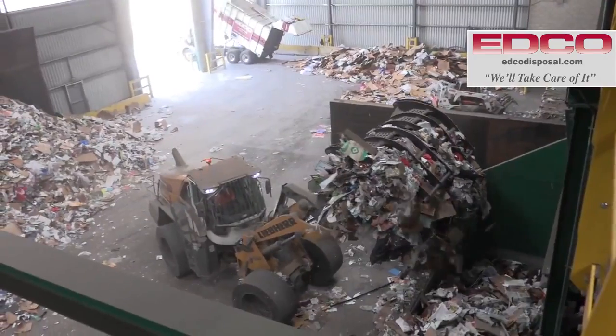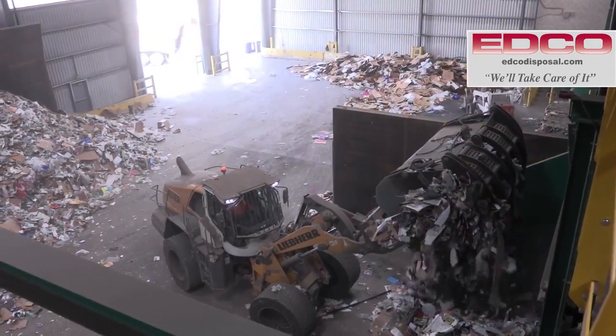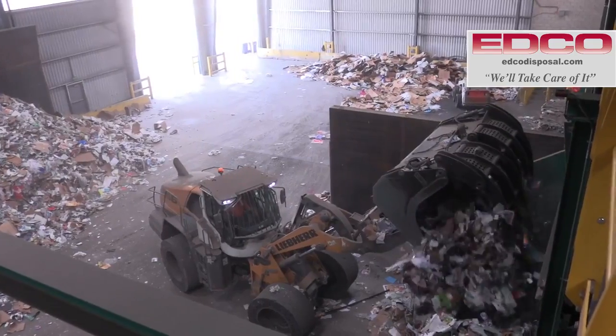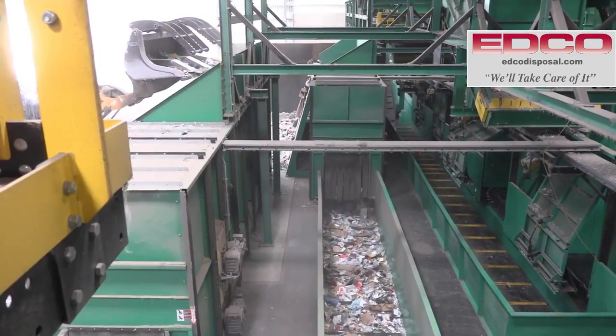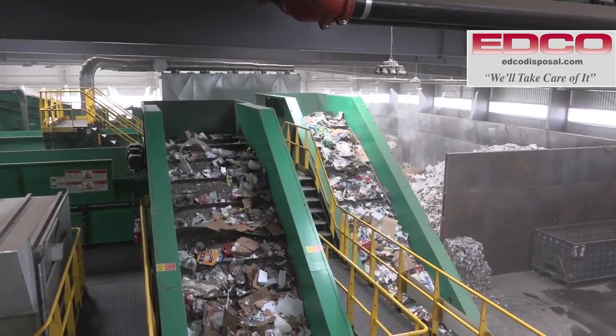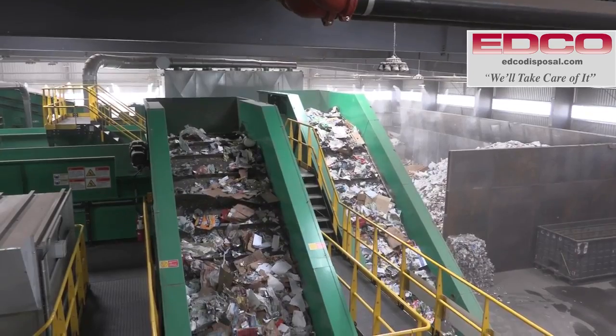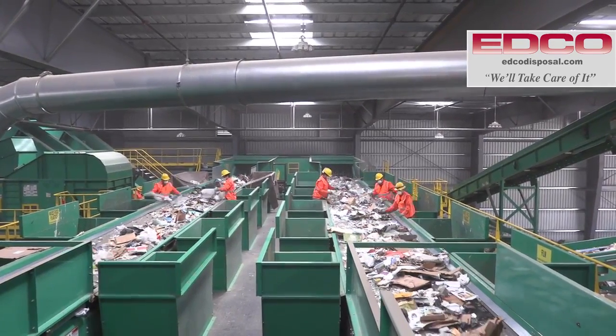Commingled recycling material is dumped on the tipping floor and is then loaded into large drum feeders at the beginning of the system. The drum feeders free contents from plastic bags and ensure an even flow of material on the conveyor belt. The material is now on its way to the first pre-sort line where EDCO team members pull out large bulky items and any contamination.